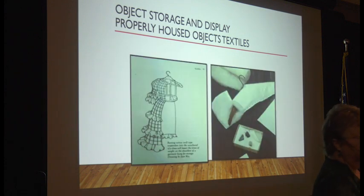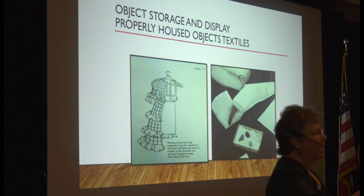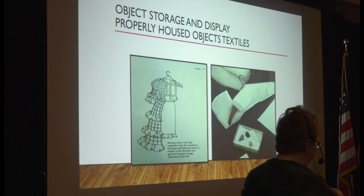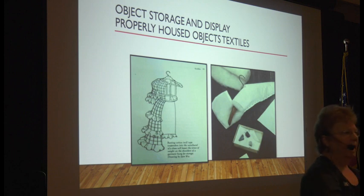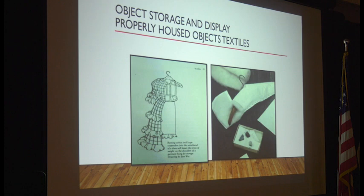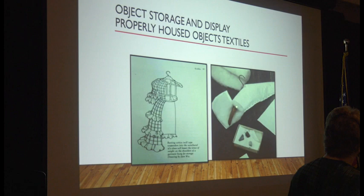You can hang certain fabrics — anything that's cotton, muslin, rayon, or polyester can be hung. We create padded hangers: I take plastic hangers, wrap them with quilt batting, and cover with muslin or Tyvek. Tyvek is great but expensive, so I recommend just going to the fabric store and buying muslin. If you buy fabric at the fabric store, wash it in Woolite first because they sometimes have additives you can wash out.